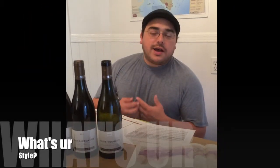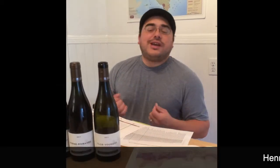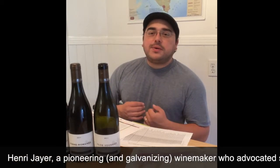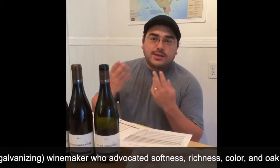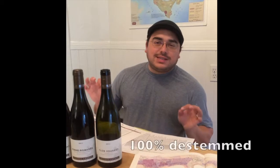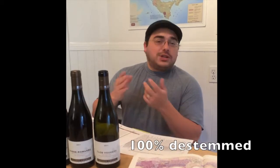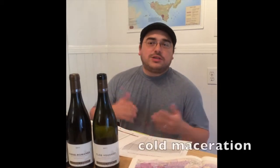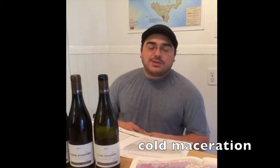So you may wonder: what is Philippe Chiron's style? He follows the same method as Henri Jaillet. Henri Jaillet was a proponent for color, softness, richness, and also for oak. So what we find here is a completely 100% de-stemmed style, which leads to a softer, more silky Pinot Noir. He does a cold maceration — also one of the things that Jaillet was a proponent of — which gives you great color.